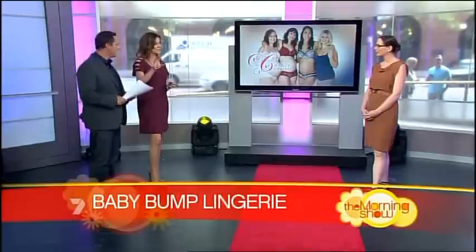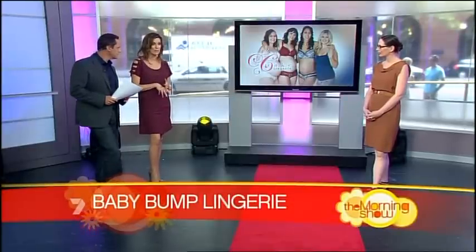Tracey Monfort is founder and creative director of Cake Lingerie. She joins us now to explain. Hi Tracey. These undergarments are all designed specifically for expectant mums, new mums, and nursing mums.